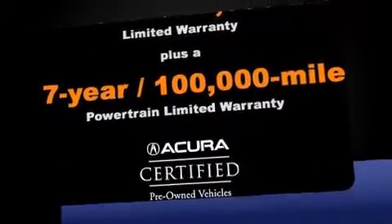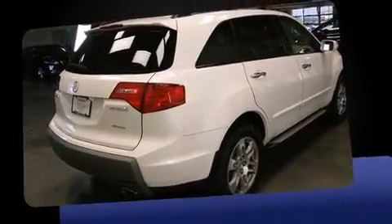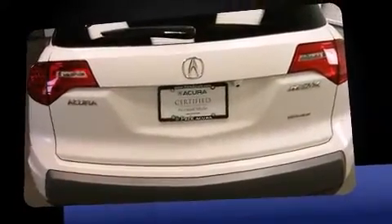Skid plates, remote keyless entry, and power windows round out the feature set. Third-row seats expand the maximum passenger capacity to seven.